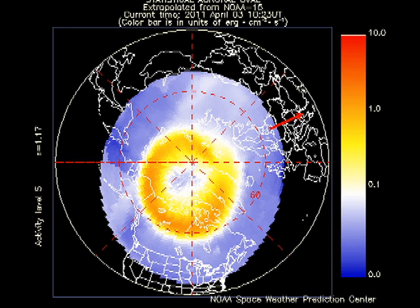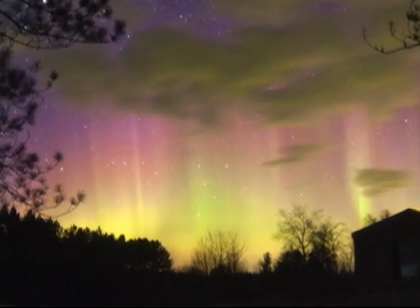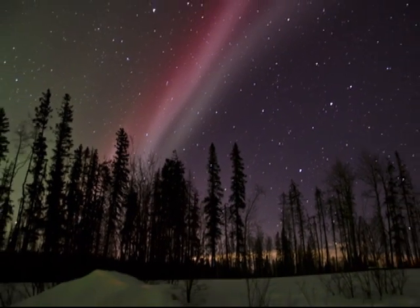The auroral arc remains unsettled as it was yesterday, with a Kp index of between 3 and 4. The result is that we have some more spectacular images of aurora from spaceweather.com. Here's just a couple of them. Aren't they absolutely beautiful?